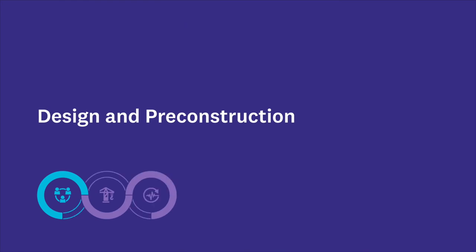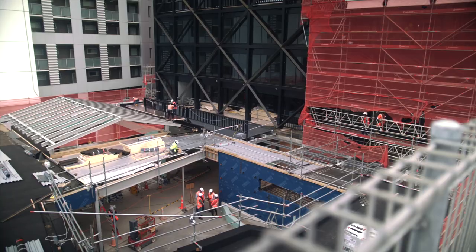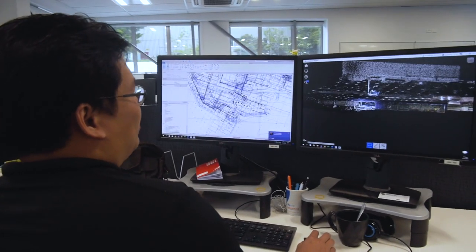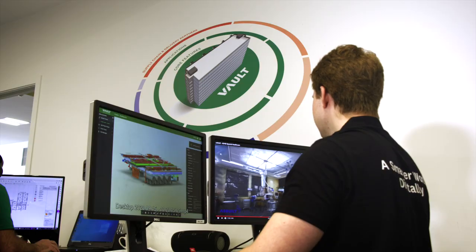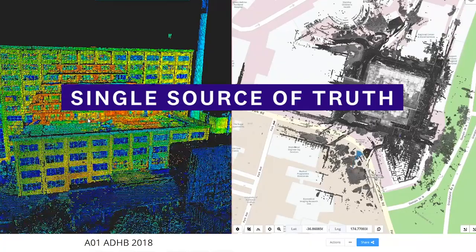At the start of each construction project, new teams have to come together for the first time. Getting up to speed on the project requirements can take weeks. Vault is our 3D spatial intelligence platform and it provides that digital foundation on which teams can get together, collaborate, and information can flow a whole lot faster — with one source of truth.